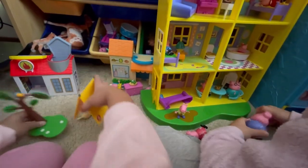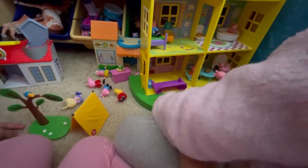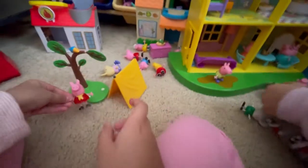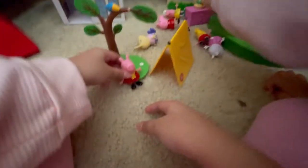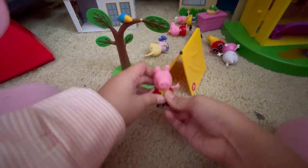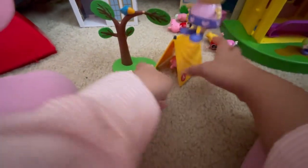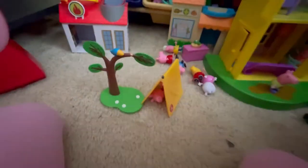Another set we have has a tree in here. Let me go grab our Camping Peppa ones. So here we have Camping Peppa - she goes with this tree and this tent. It's Camping Peppa, so Peppa can easily fit inside the tent and sleep in it - she can fall asleep in there. That's pretty cool.